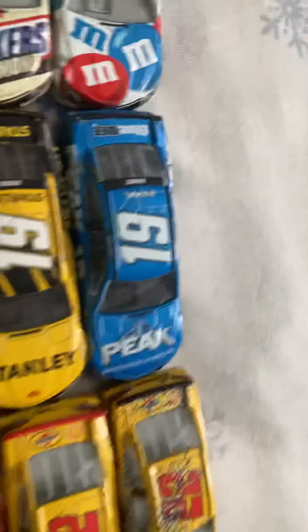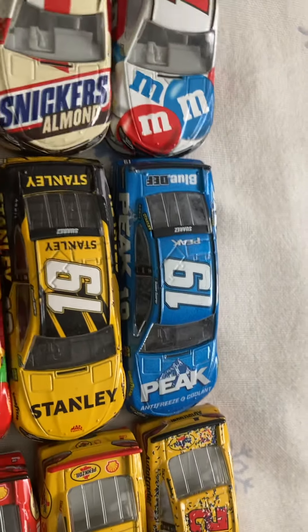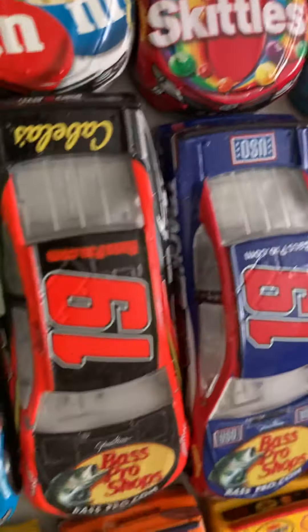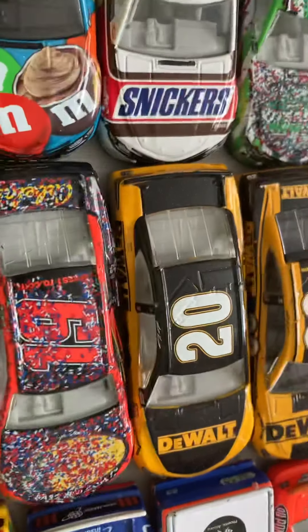On to the 19s here: 2017 Daniel Suarez Arby's. 2018 Pete. Then the rest of them: Truex — and the rest are now 2019s. 19 Auto Insurance, 19 Bass Pro Shops, 19 Patriotic car, and 19 Sonoma win.